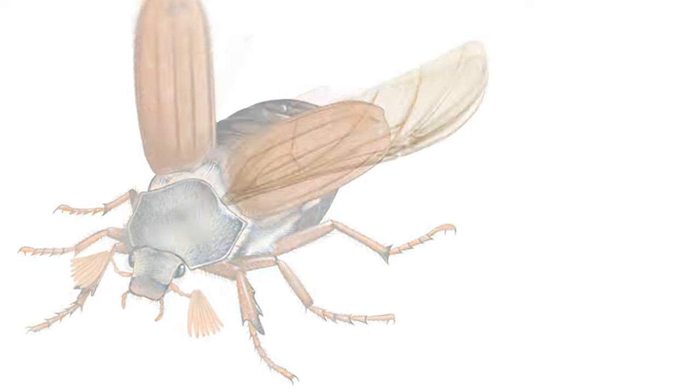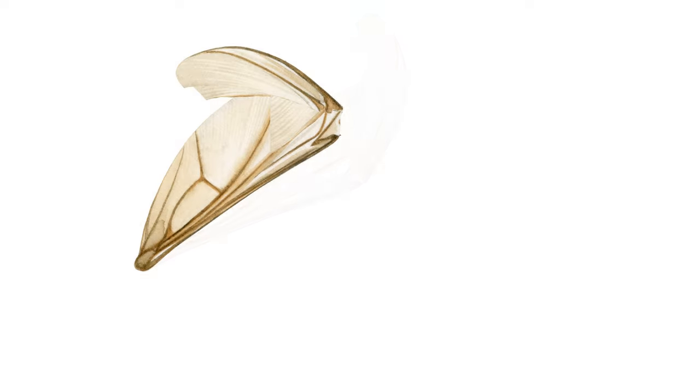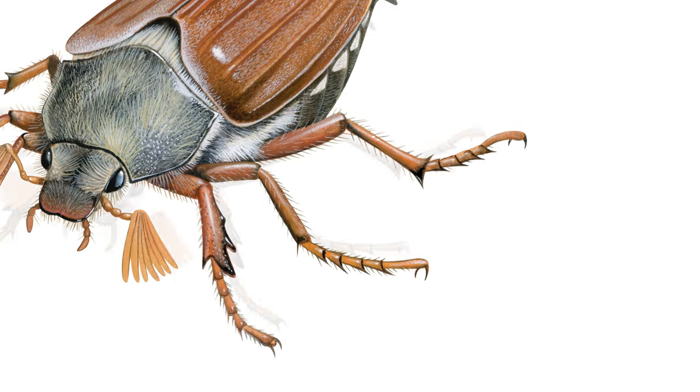The wing's structure is supported by veins. It is the alignment and shape of these veins that form a hinge, allowing the wings to be folded compactly under the protective casing of the elytra.